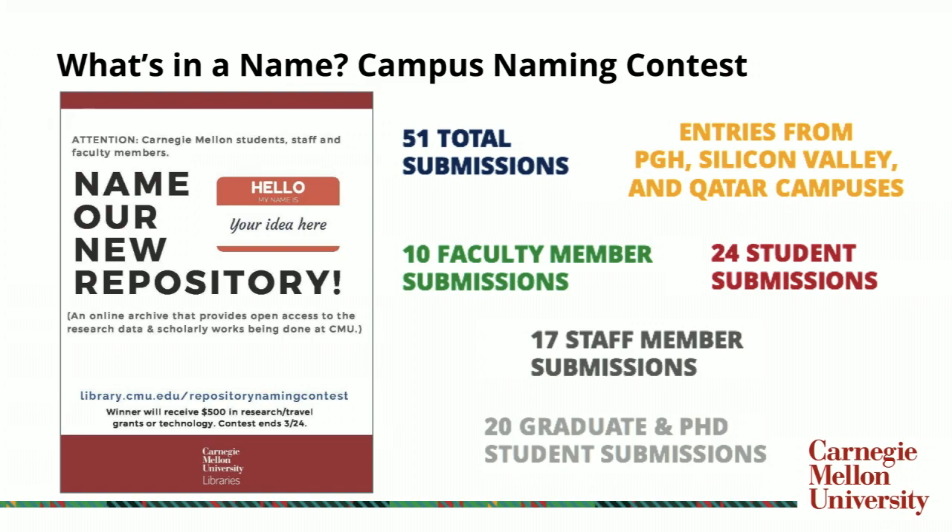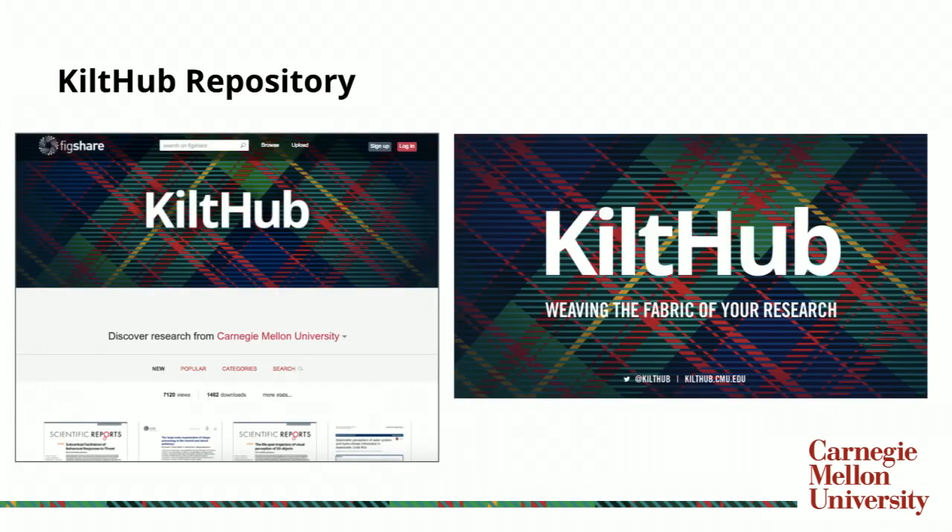Many of you who work with repositories may have heard of faculty being very unsure of what a repository is or what's going on — getting contacted because they receive an email that their materials are in the repository. This was a way to deal with those early issues and have the campus take ownership of what the repository was going to be. Which then led us — continuing with the Scottish theme — to KiltHub, our central comprehensive repository powered by Figshare, so it looks and feels very much like Figshare.